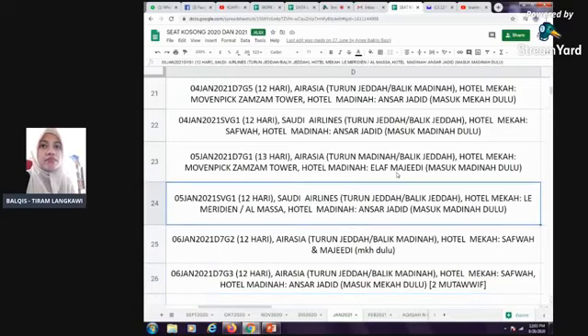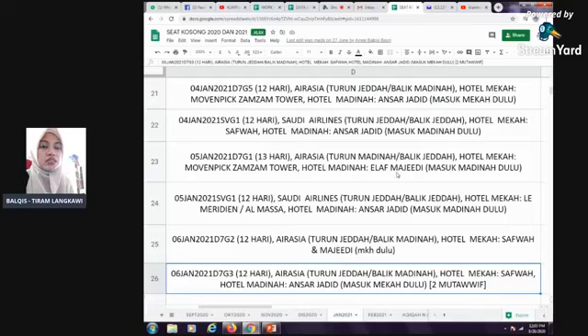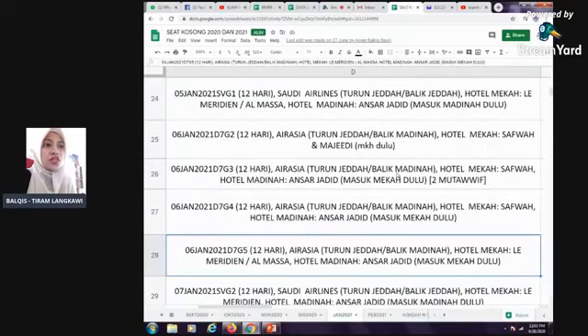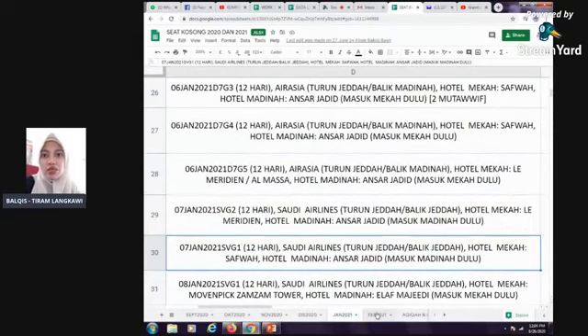Le Meridian ni lama dah, Tiram dengan Le Meridian ni lama dah. Kita akan kumpulkan perkenaan hotel ni. Kalau Le Meridian 110 meter, Almasa 20 meter. Yang ni masuk Mekah dulu. Harga dia RM5,390. Kita ada package 20 hari yang guna Le Meridian.